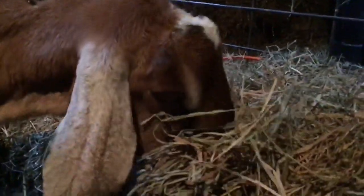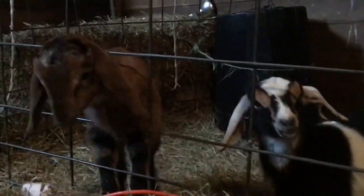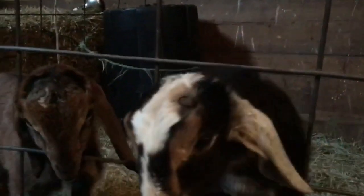Grace here, she is a classic Nubian. You can see she's got the long pendulous ears and the curved Roman nose. These are her kids from this year that unfortunately she has rejected. Here our kids have just been disbudded a couple of days ago. Nubians do have horns — some genetics are polled, but the genetics that I have are not polled.